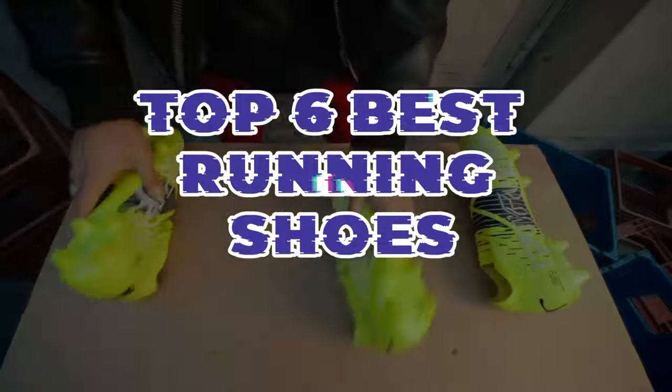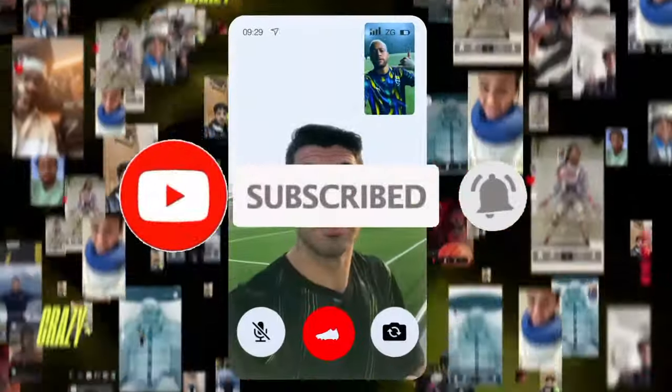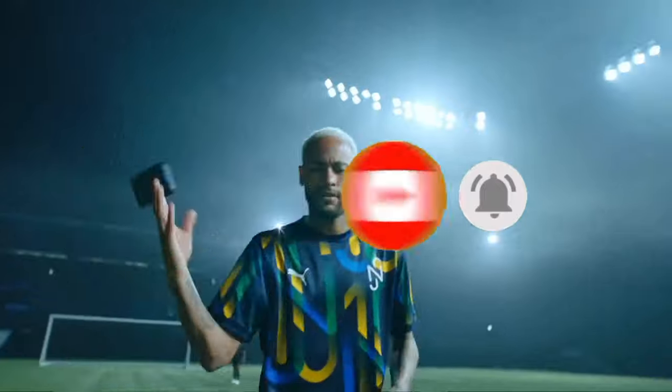So guys, that's all for the top 6 best running shoes. The links of all products are given in the description, which are updated for the best prices. Subscribe to our channel for more videos. We will meet in the next video. Till then, take care. Bye.